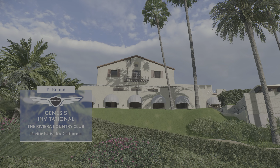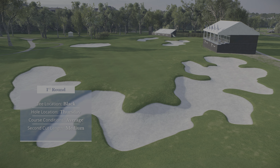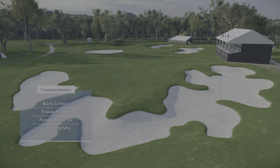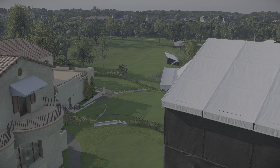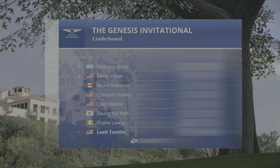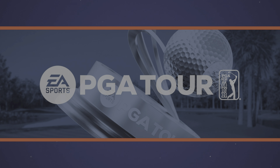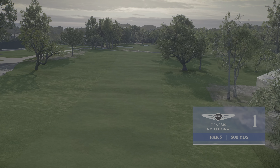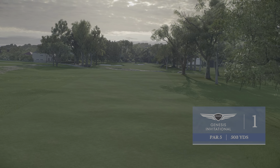EA Sports and the PGA Tour proudly present the season-long race for the FedEx Cup. From historic Riviera Country Club in Pacific Palisades, we bring you opening round coverage of the Genesis Invitational. What might we have in store for us over the course of these next four days? We've got big names, we've got dark horses — we've got it all as we look at the leaderboard on this Thursday.